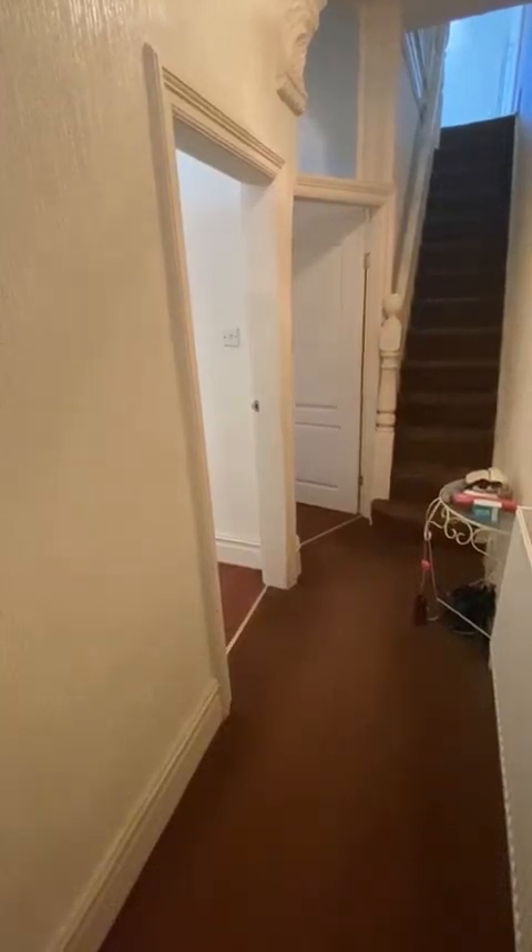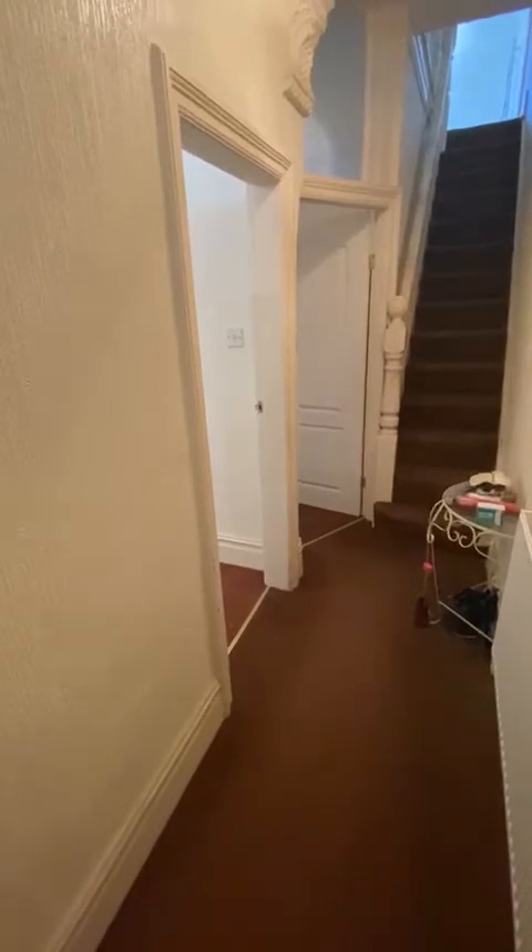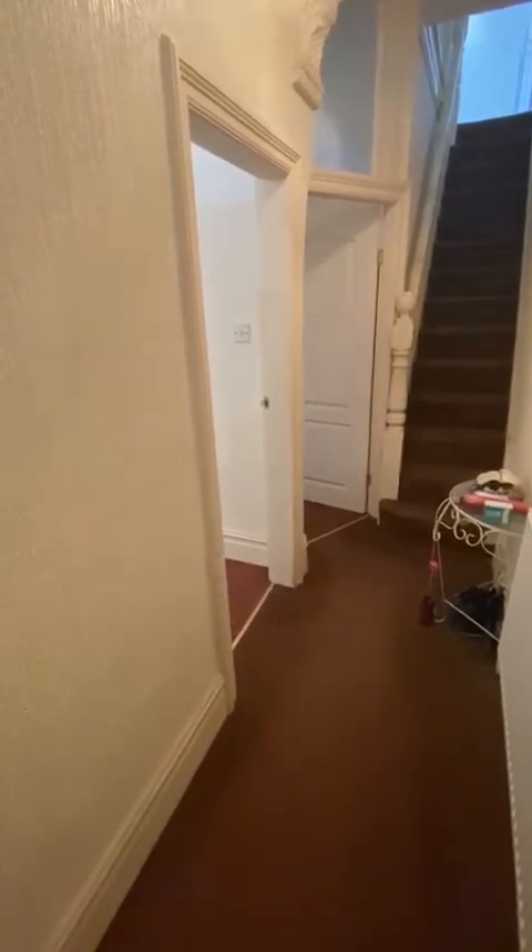Hi guys, it's Ryan from Hills. I'm here today with a great opportunity to show you a new listing we've got coming up on Calvert Street in Salford. It's a large three-bedroom period terraced property.